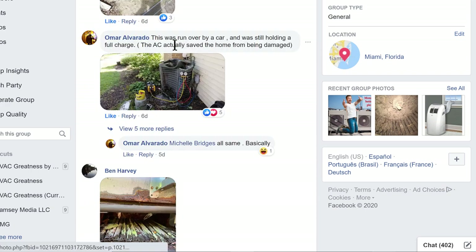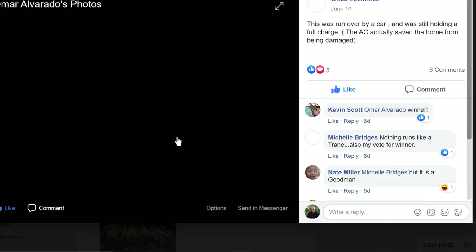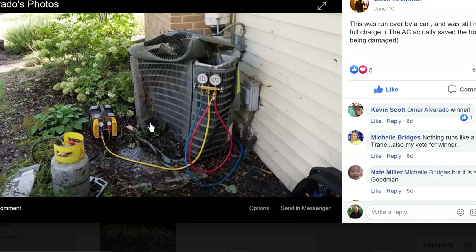This one was run over by a car and was still holding a full charge — the AC actually saved the home from being damaged. That's a very expensive car bumper or car post. So that's not so much letting it go, although it looks like it's in pretty bad condition and it looks pretty filthy. But a good one, Omar — appreciate that.